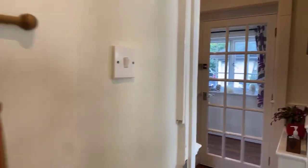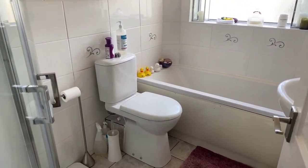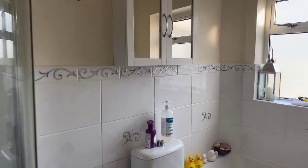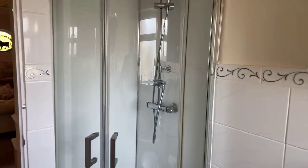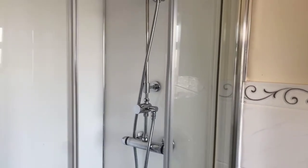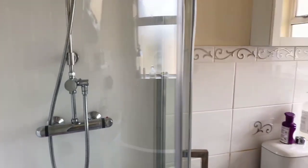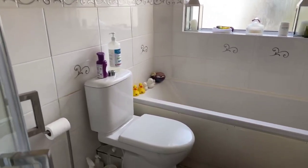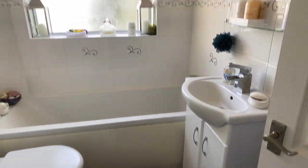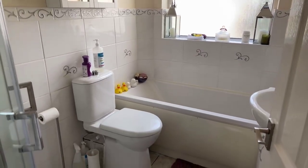We've got three bedrooms upstairs and, as is often the case with cottage style properties, the bathroom facilities are actually on the ground floor. What's interesting here is that we have a four-piece bathroom — you've got the bath, the wash basin, and the low-level WC, but also a shower cubicle as well. So it's a proper four-piece bathroom suite. It's part tiled with a white suite and tiled flooring, and the wash basin has a vanity cupboard beneath. There's a rear aspect UPVC double glazed frosted window, being the bathroom.